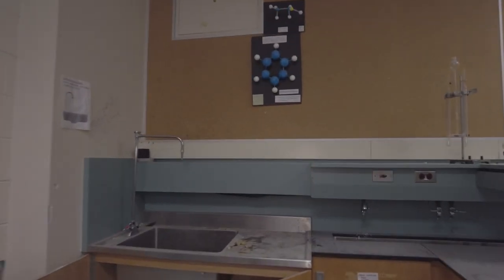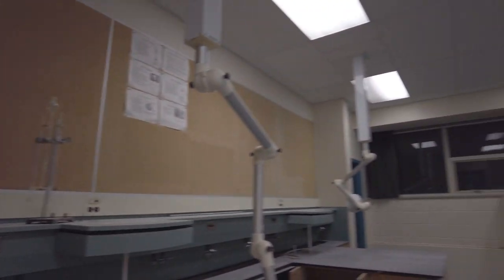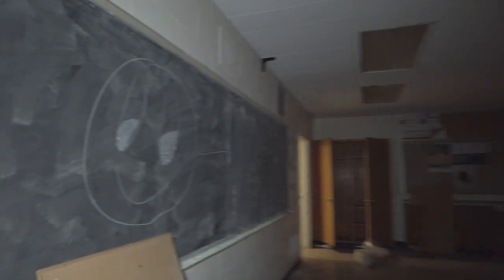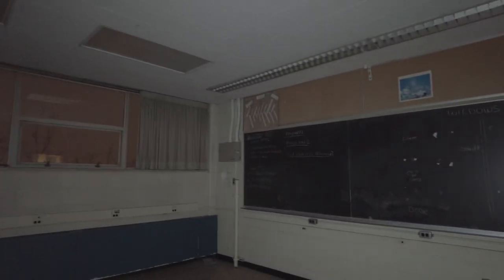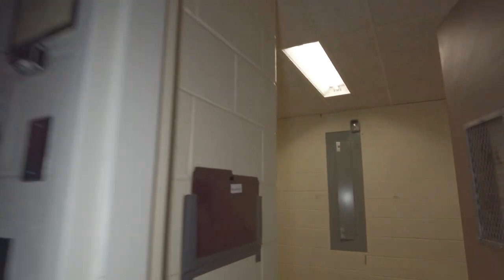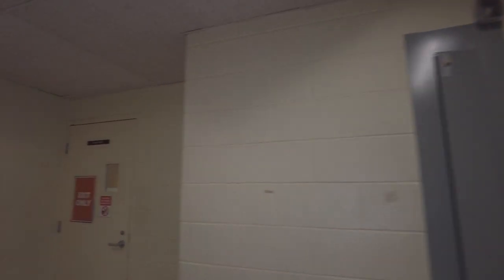We've got another classroom here — big smiley face on the wall. I'm guessing this was a computer lab maybe. Yeah — learn HTML, introduction to HTML, HTML document standards. So this is like a computer lab. When I was in school that's what we'd call it — I don't know what they call it nowadays.